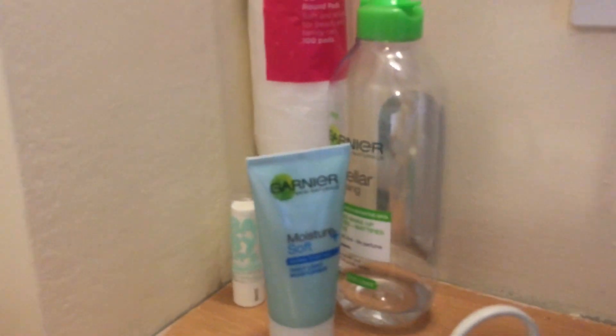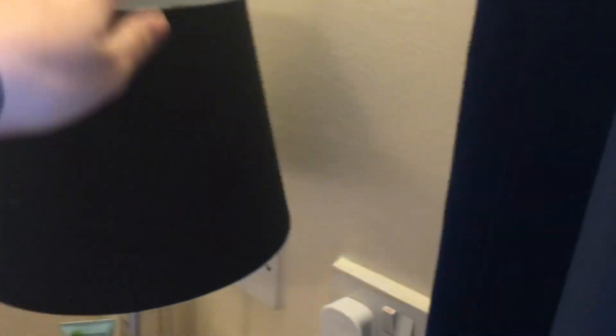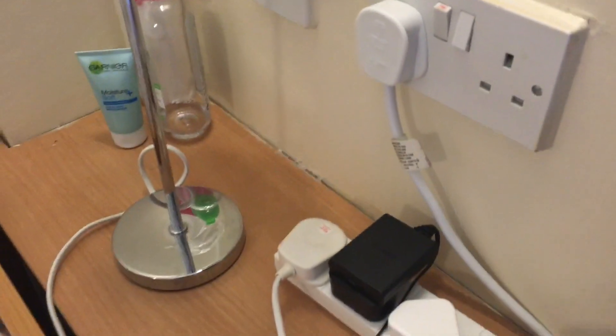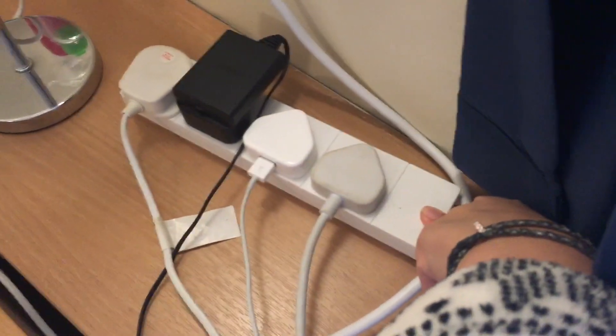I just like to take my makeup off in bed — I don't know why, I just do. I have this lamp; I took the actual lamp base from home so I'm not sure where that's from, but the lampshade I bought from Wilco — it's just a black one. Then I have this extension plug socket thing; I got the extension lead from Asda.